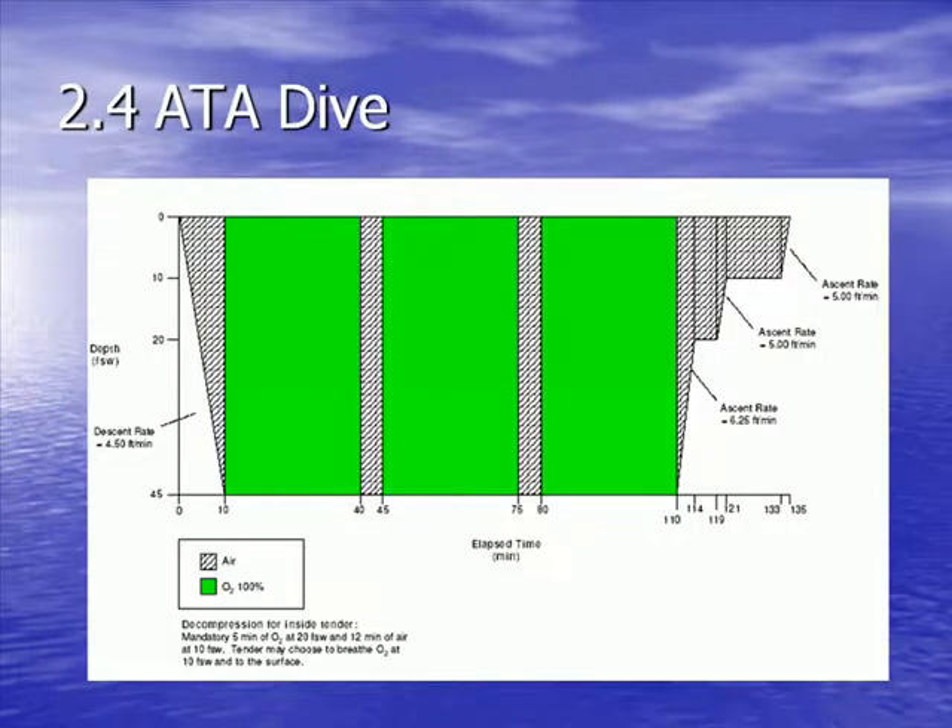This is the profile that we use. We have 10 minutes of travel to 45 feet, then patients breathe oxygen for 90 minutes in total — 30 minutes at a time with air breaks. We then travel to 20 feet where our tender does decompression, because our tender breathing nitrogen in the air has become like a carbonated beverage in the chamber, and if you uncork your carbonated beverage too quickly it bubbles and fizzes. The tender has to be uncorked slowly — they travel to 20 feet, breathe oxygen, then travel to 10 feet, breathe some more, and then we come up.